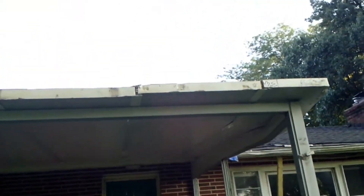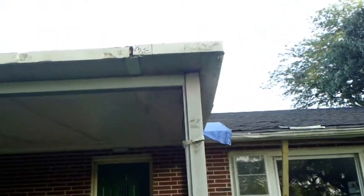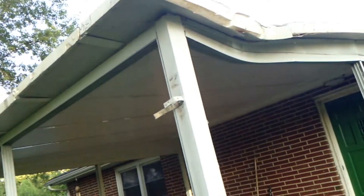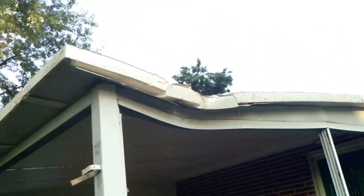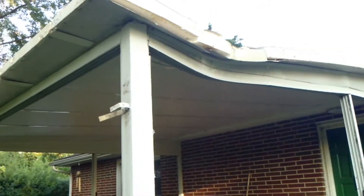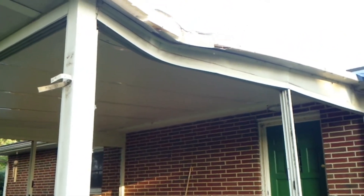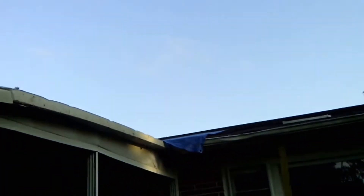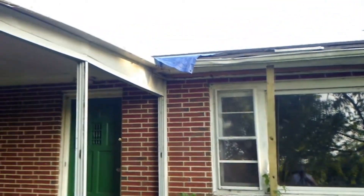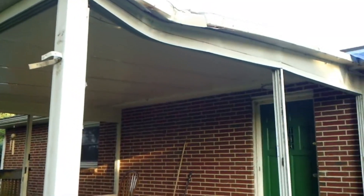Over here is where we have the damage. You can see how the tree broke those panels and bent the porch just massively. We're just having it taken down. The house is still not repaired — we've got it temporarily fixed but the major repairs have not been made.